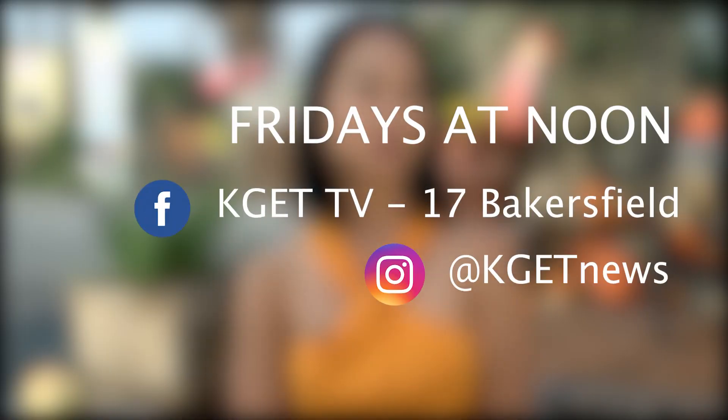Well, thank you all so much for romping around and exploring with us today. I'll catch you next Friday at noon.